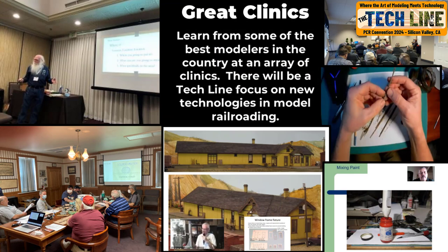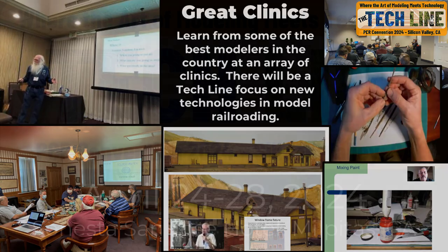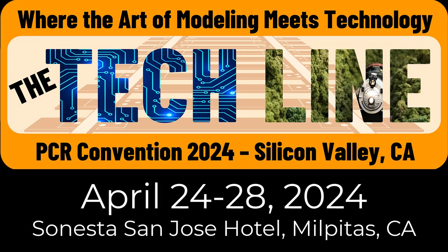Clinics at the convention will feature some of the best clinicians available. Leading modelers in many different areas will be doing great clinics. We will feature some hands-on make-and-take clinics, as well as a focus on new technologies that can make for better models. Many leading modelers have already committed to providing a clinic at the PCR 2024 convention.